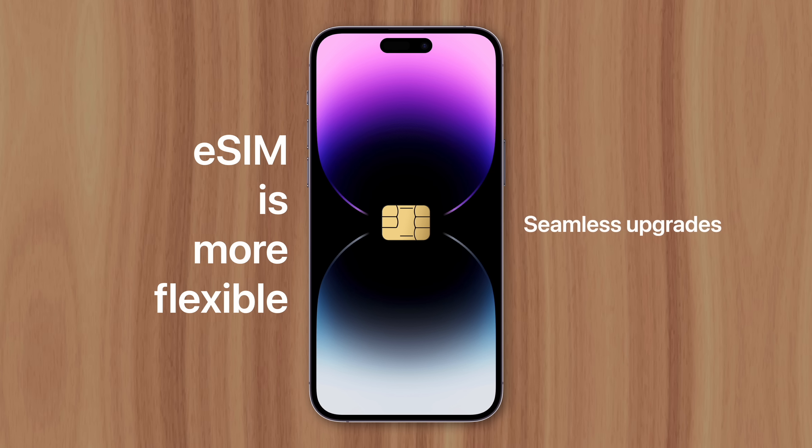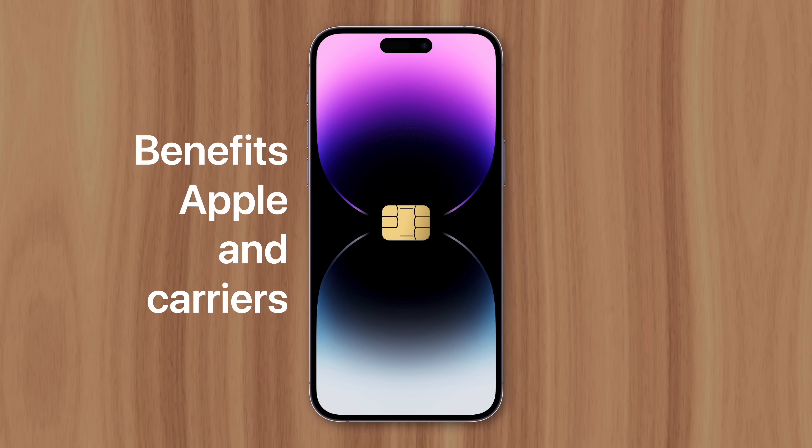Upgrading to a new device is more seamless, since a physical SIM card doesn't need to be switched over. And eSIM is more secure — if a device is lost or stolen, no one will be able to remove the SIM card and intercept text messages and phone calls. The switch to eSIM benefits Apple and carriers as well. Removing the SIM card frees up valuable space inside iPhone, which Apple can use to fit in other technology and features. It also complicates the process of switching from iPhone to Android, since users can no longer simply swap out the SIM card to transfer their phone number.